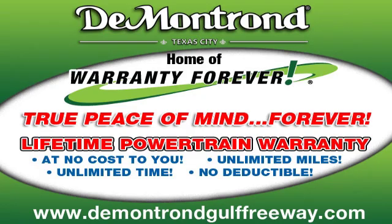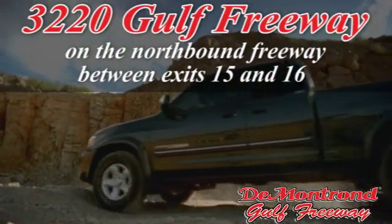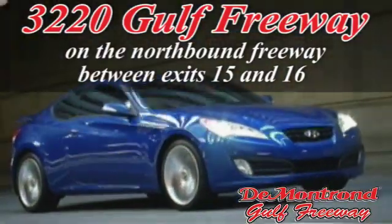Demantron, home of the warranty forever. True peace of mind, forever. Conveniently located just south of Houston at 3220 Gulf Freeway on 45 toward Galveston.